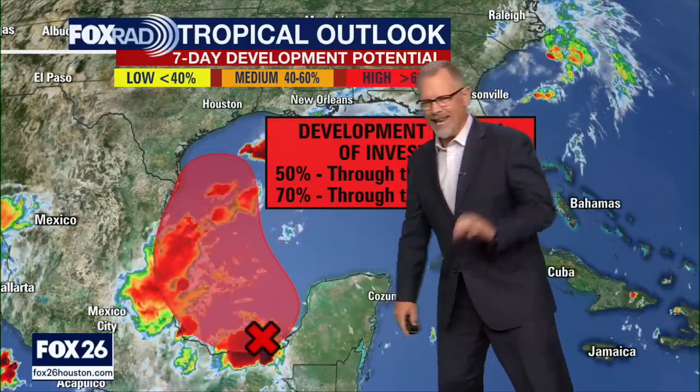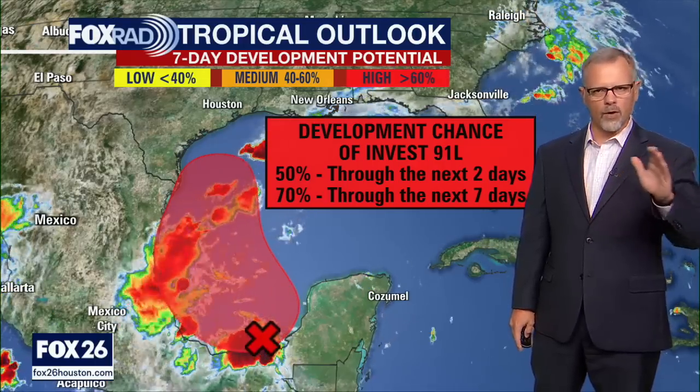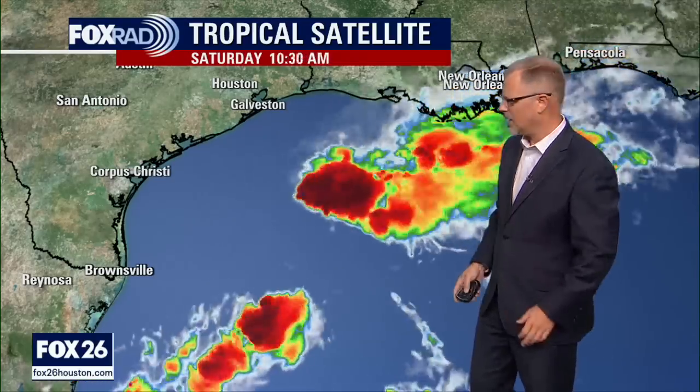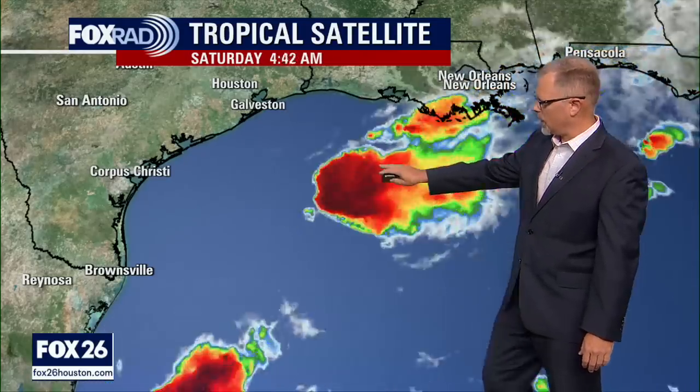This is Invest 91L, as it's labeled by the National Hurricane Center. For those of us in the Houston area, for the last week or so we've been watching Invest 90L — this area of disturbed weather that got pushed off the coast a little bit further. For the last week, this area of weather has been meandering along the coast, providing all that rain for the Houston area, Louisiana, and Southeast Texas in general. This is no longer a focus for the National Hurricane Center.